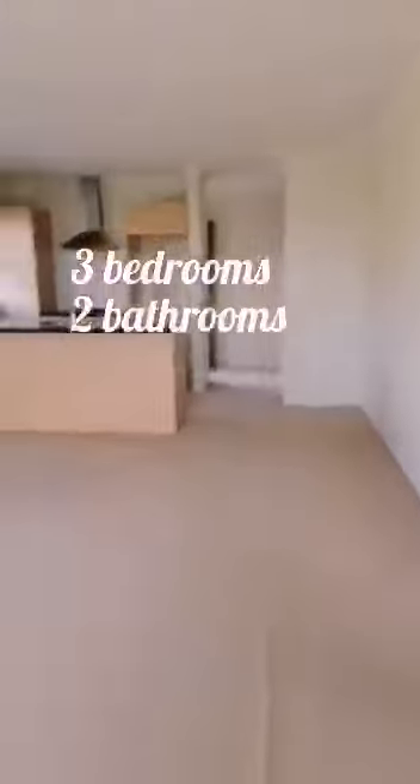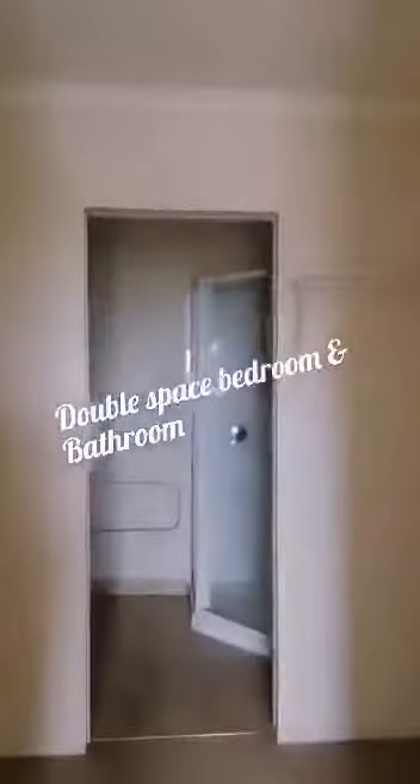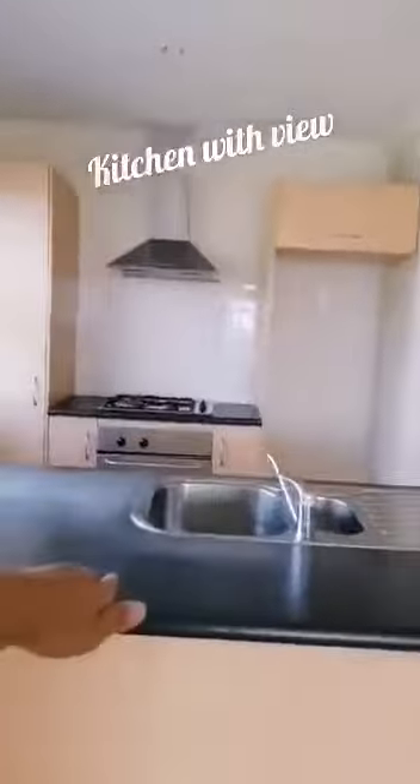I want to take you through each of the rooms. This is the main bedroom — it's basically a double-bed space, with a walk-in wardrobe and of course including the bathroom as well.